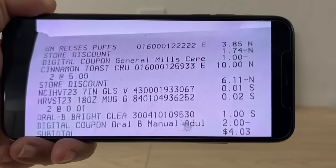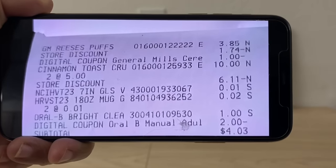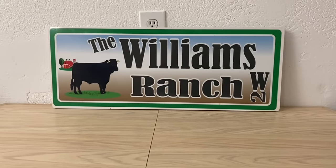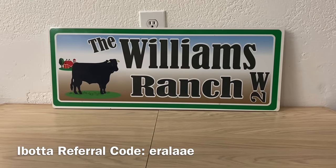So again: fifteen dollars worth of cereal on sale for six dollars. If you utilize that one dollar General Mills digital coupon, that is five dollars for all three boxes, making each box — retailed at five dollars — just one dollar and sixty-six cents. If you pick up that Oral-B Bright and Clean toothbrush at an old system store and get that one dollar in overage, you're going to be paying one dollar per item — one dollar per box of cereal and one dollar for your Oral-B toothbrush.